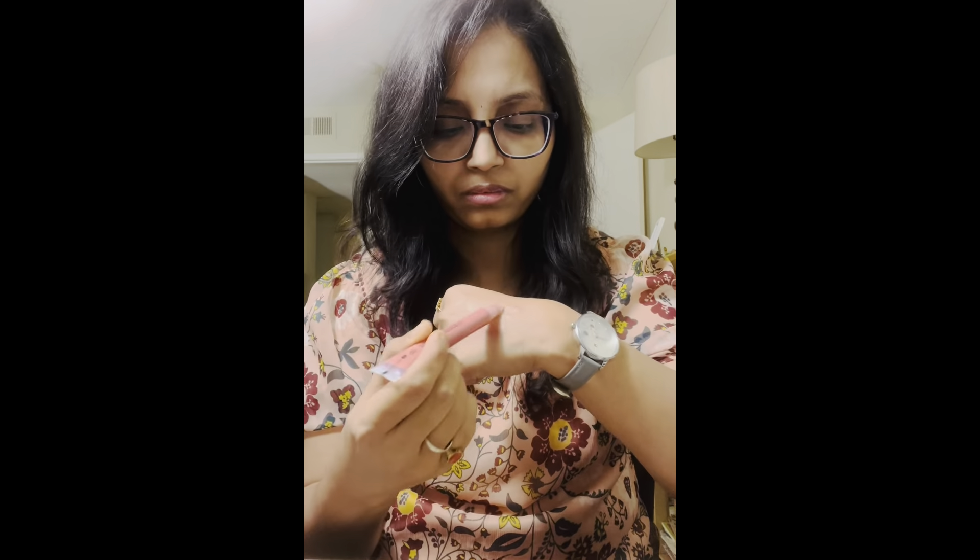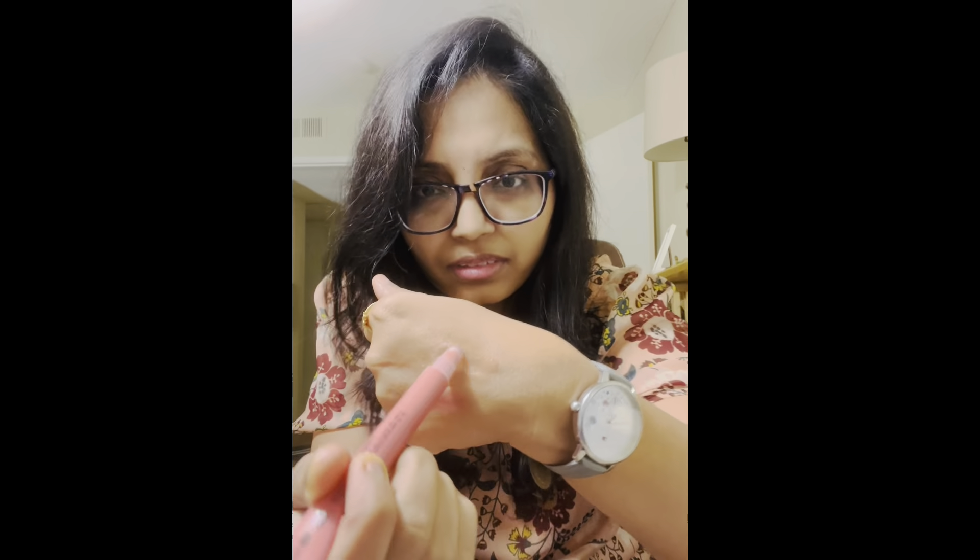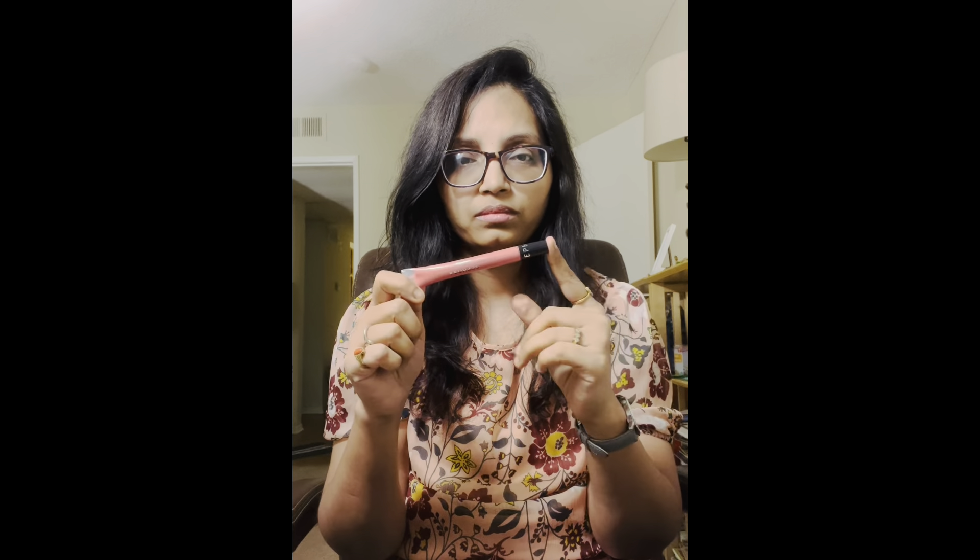We also have natural shades here. We also have skincare products. We have two lip balms — a cherry and a lychee. This is a natural shade.